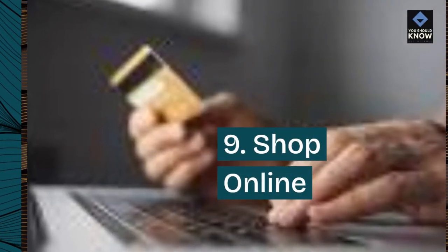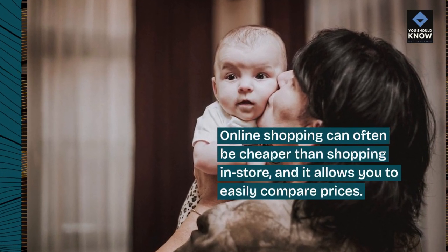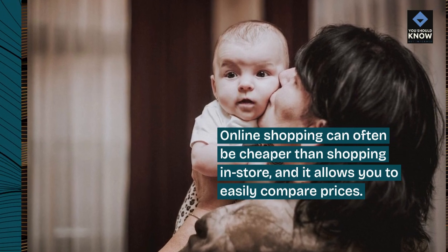9. Shop online. Online shopping can often be cheaper than shopping in-store, and it allows you to easily compare prices.